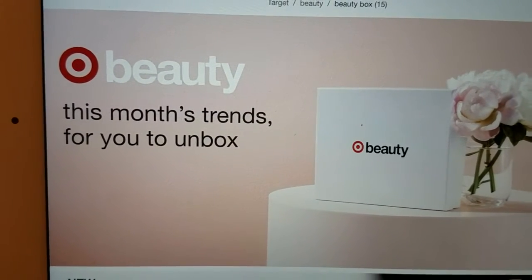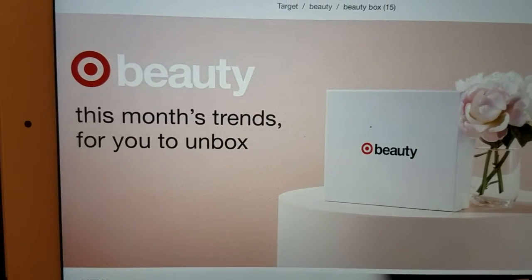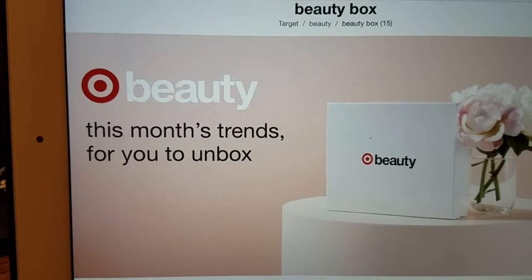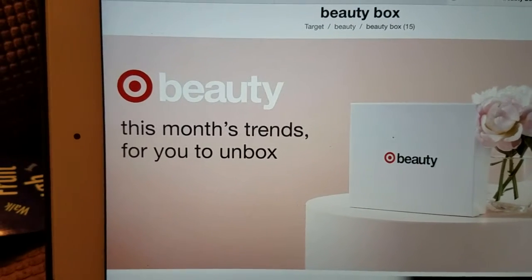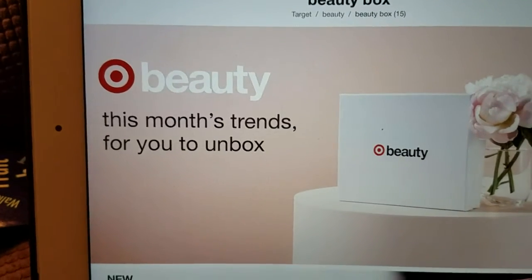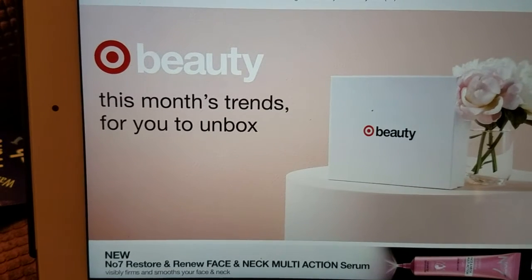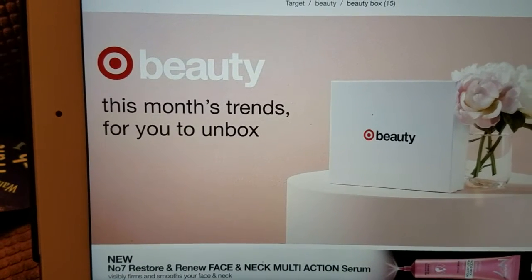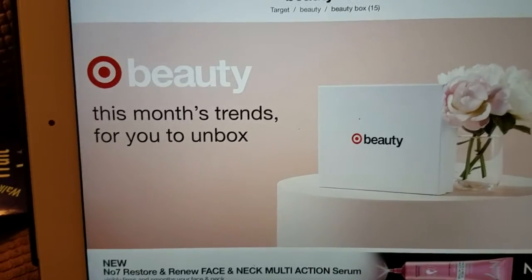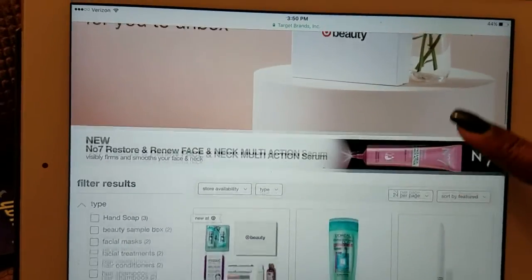Hi guys, it's Yay here and welcome back to the channel, Coupon with Yay. I am here with a really quick notification for anyone interested in the beauty box from Target. The October beauty box from Target is now live and available for order. I usually never get the opportunity to buy one of these boxes — they are sold out as soon as I get the notification. The October beauty box is now live and it is seven dollars.